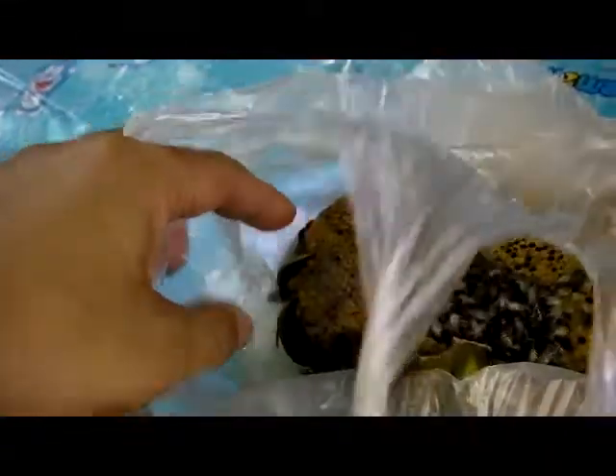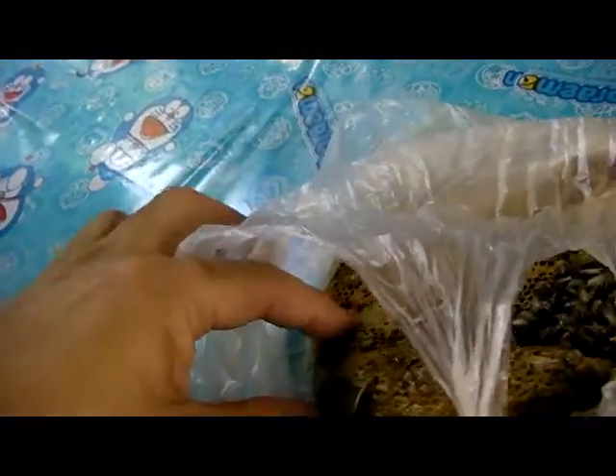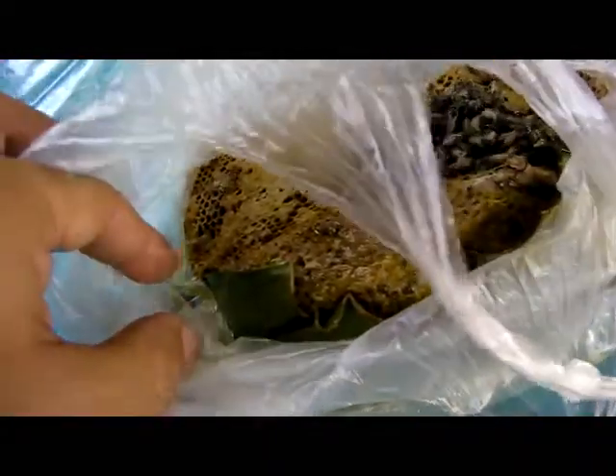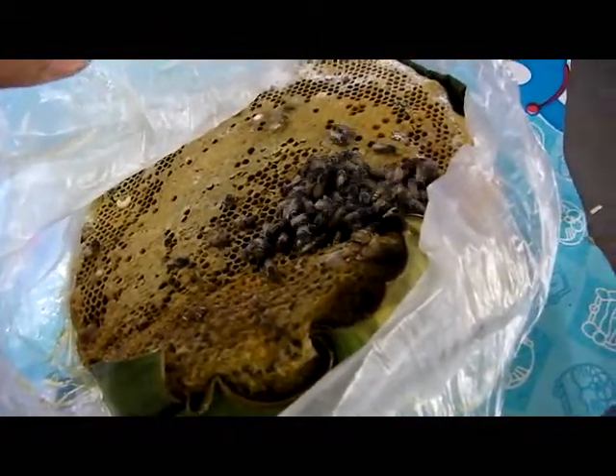I think we can get some honey. Most of it has actually gone down to the bottom of the bag. It actually tastes really good — much better than the supermarket honey. And that's a bit of bush tucker for you, straight out from Thailand.